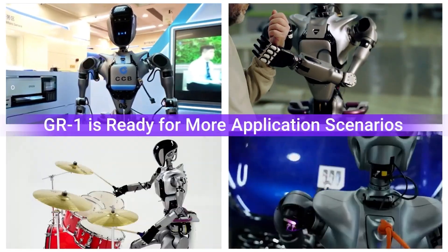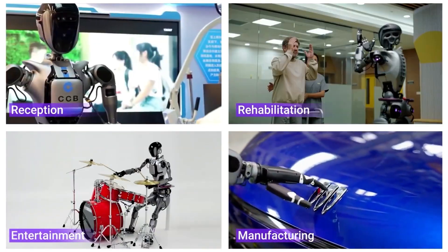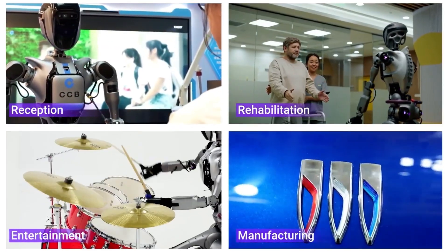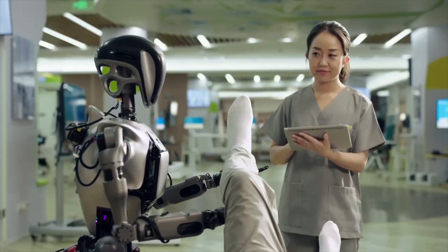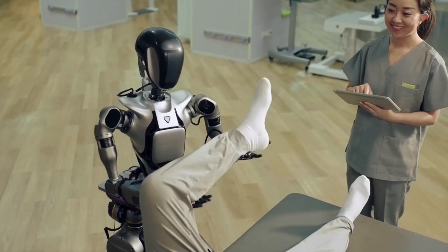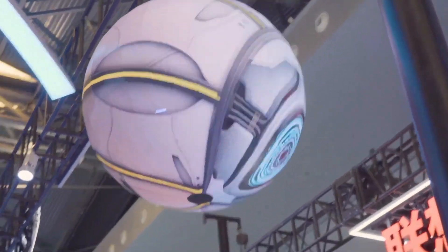The possibilities for the GR-1 are vast — industrial production, rehabilitation care, scientific research, or even household assistance. Fourier Intelligence has set its sights on exploring its potential in disaster relief, senior care, and domestic chores.